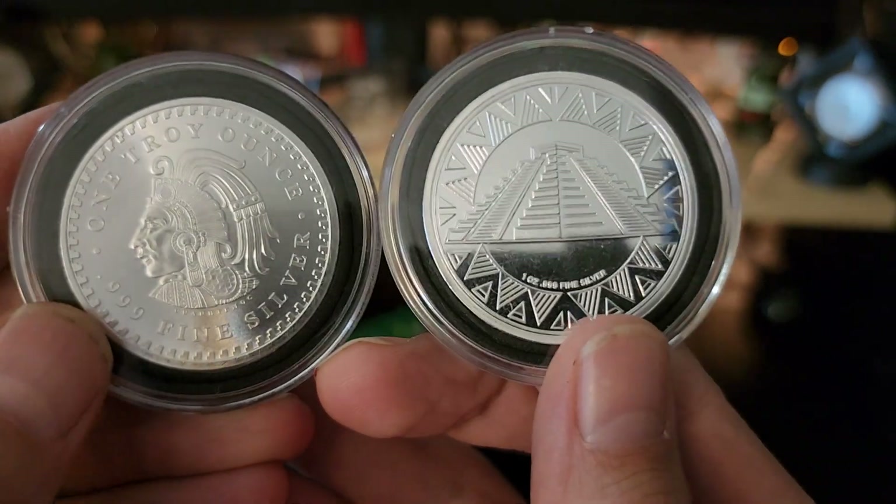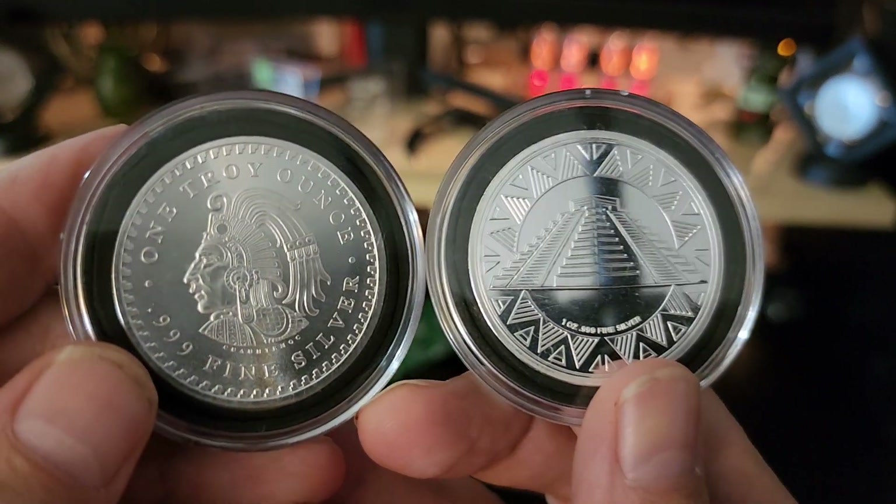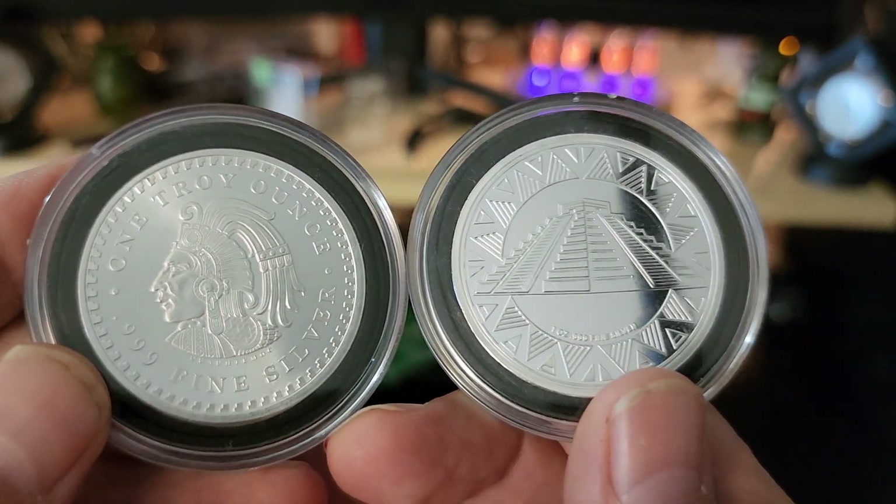Like I say, it's hard to tell probably on the video, but the one on the right is slightly shinier — just barely though. They're both very nice rounds.